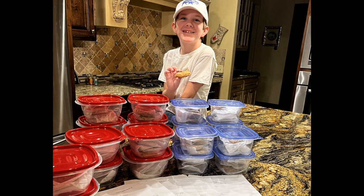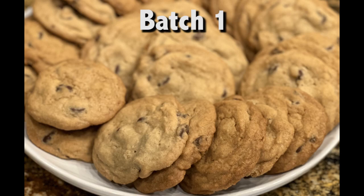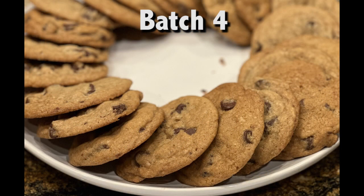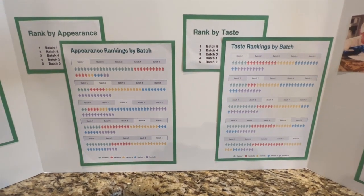The most important part was that each taste tester had to rank the batches in order. A ranking of 1 meant it was their favorite; a ranking of 5 was for their least favorite. I'll give you a hint: the highest-rated tasting cookie was not the highest ranked based on appearance. No matter which cookie you picked, someone agreed with you.